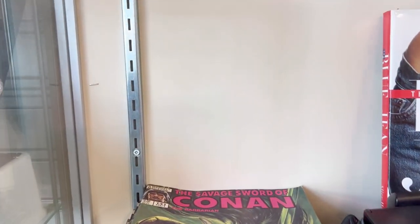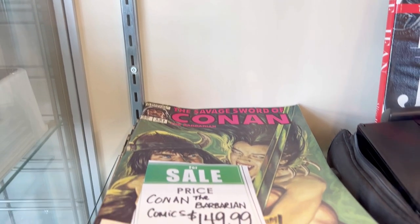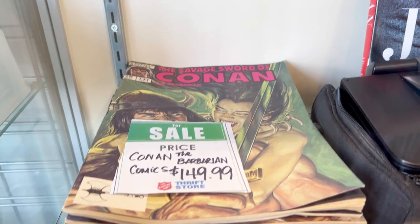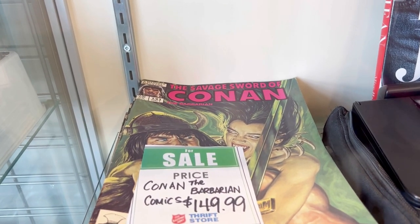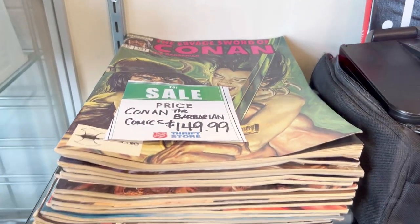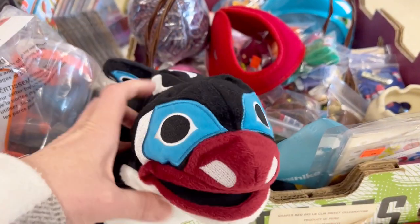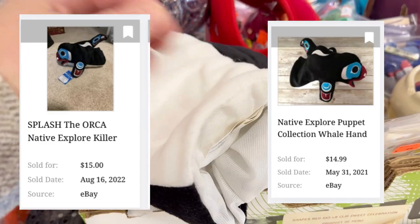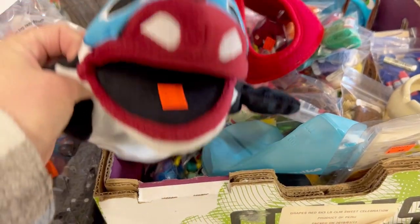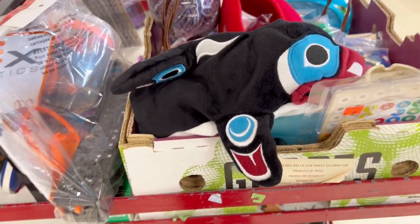The Savage Sword of Conan — $150. That's a nice find. There's a raft — gotta look on the raft. Here's a whale puppet — Native Explorer puppet collection. Unfortunately the music got a little loud here. I chose not to take it because comps showed that they didn't go for very much.